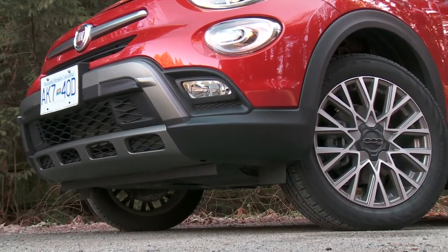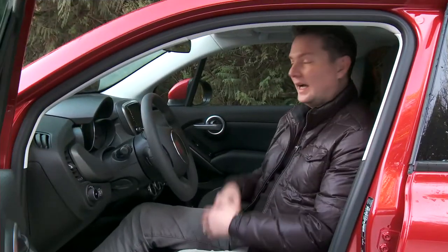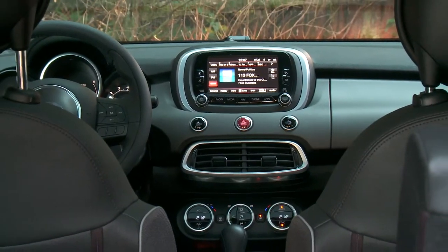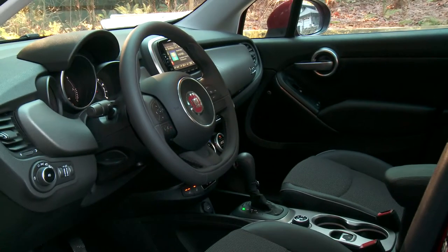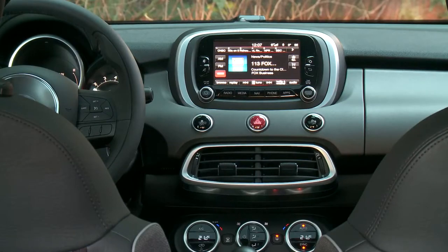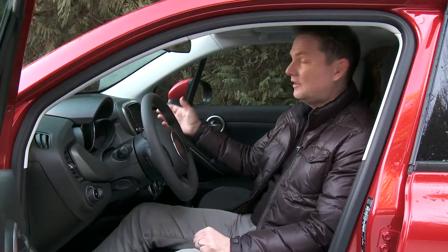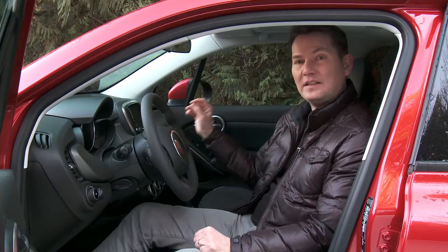Wheels range from 16 to 18 inches and all but the base get alloys. I really like the interior of this product — it looks fresh, it's simple, it's easy to use. It's got the nice big Fiat Chrysler steering wheel we're seeing in a lot of their products, connected to a bunch of different screens. There's a TFT screen in the center cluster and on all but the base you get a five-inch Uconnect screen. It's the same Uconnect system we see in all of the other Fiat Chrysler products, and it is fantastic.